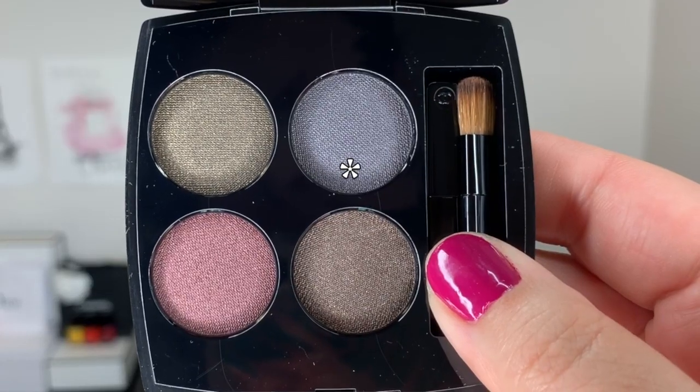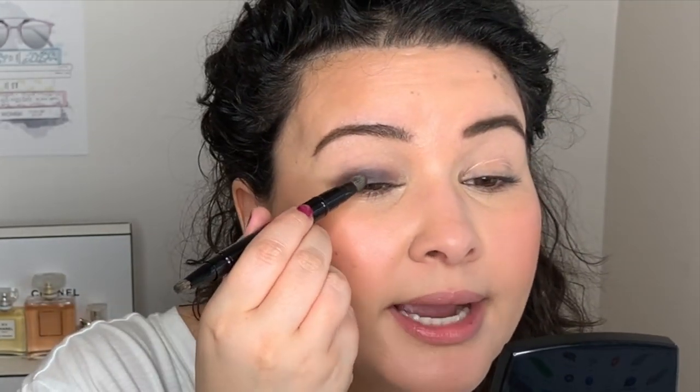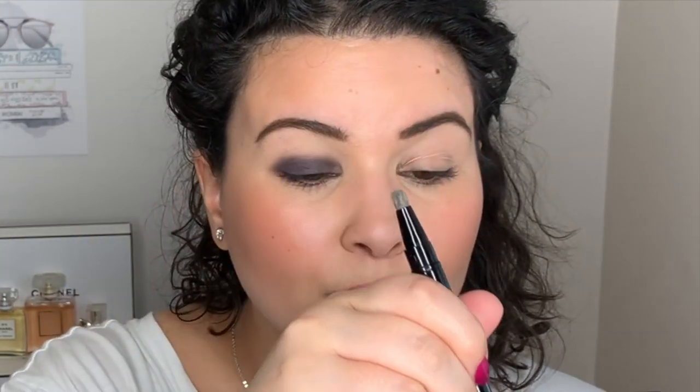So with all of that blabbing out of the way, let's go ahead and do a tutorial with this palette here and see what my first impressions are. I think the first thing I'll do is go into this nice blue shade. I'm quite interested to see if it's going to be matte or satin. Let's go ahead and test it out. This one seems a bit lighter, so let's do the other eye.